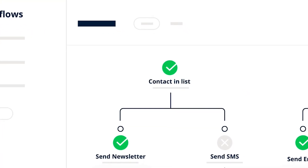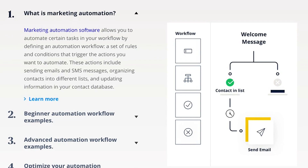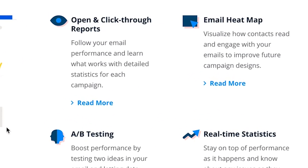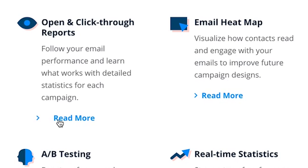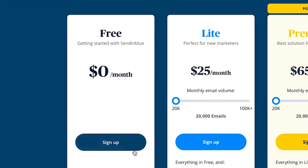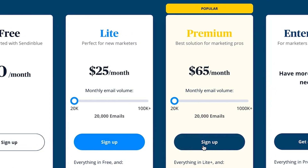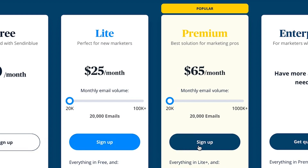They also offer very powerful personalization and marketing automation features to help your marketing campaigns. So aside from just having a highly extensible API and SMTP relay service, they have all the other tools you need to run your marketing website. From a pricing point of view, Sendinblue has a very generous free plan, but their paid plan starts at $25 a month, which makes it a little out of reach for some folks just starting out.